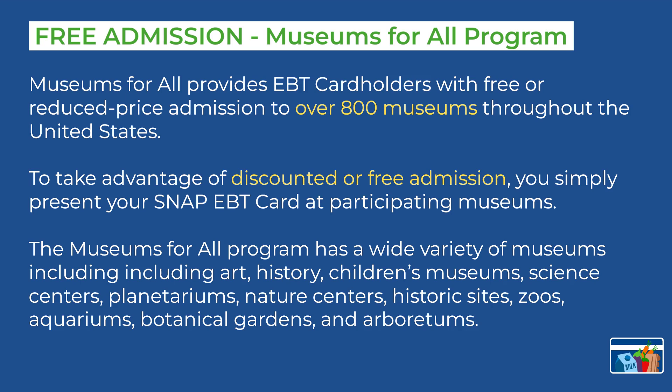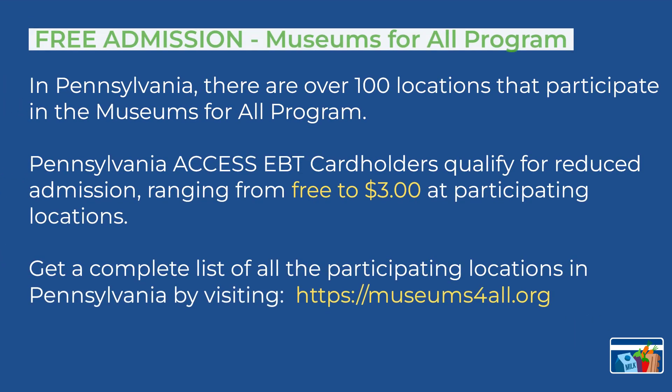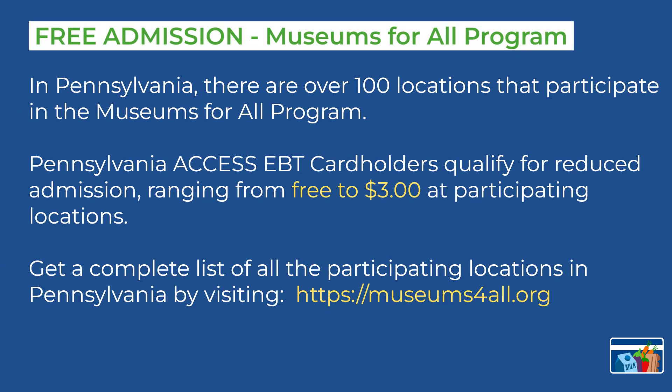The Museums for All program provides EBT card holders with free or reduced price admission to over 800 museums throughout the United States. You can take advantage of the discounted admission by simply presenting your SNAP EBT card at participating museums. Museums that qualify include art, history, children's museums, science centers, botanical gardens, and more. In Pennsylvania, there are over 100 locations that participate in the Museums for All program. You will qualify for reduced admission ranging from free to $3 at participating locations. You can get a complete list of participating locations at the museumsforall.org website.